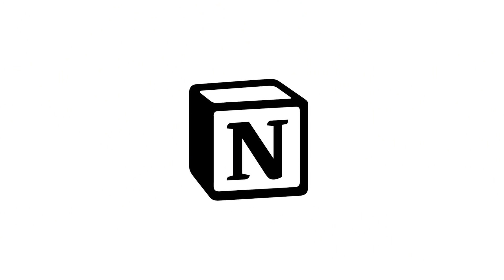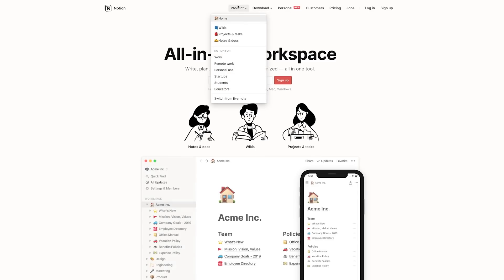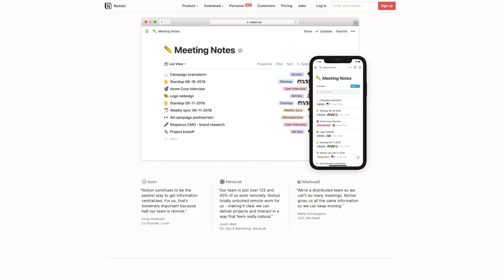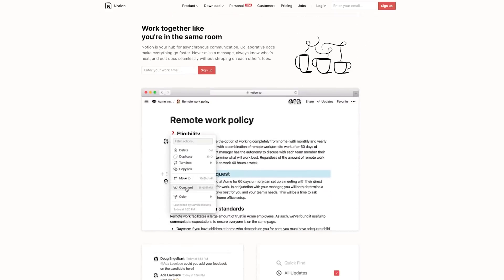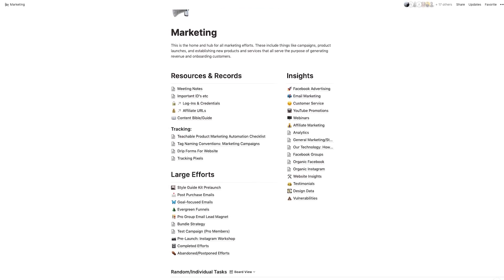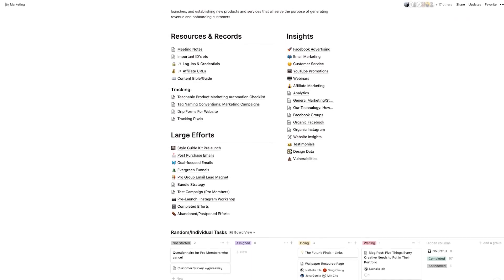Every once in a while, you kind of find something that changes the game. For us, that was Notion. If you're not familiar with Notion, it's the tool that we use to plan, collaborate and organize everything. It is super flexible. We use it to capture notes, store knowledge and track projects just like this one. We cut our meetings by 75%, and because we keep everything in one place, no one needs to follow up a meeting with notes because the meeting notes are already in Notion. Having a single source of truth allows us a level of clarity that we haven't had before, and we find ourselves working faster and more efficiently.